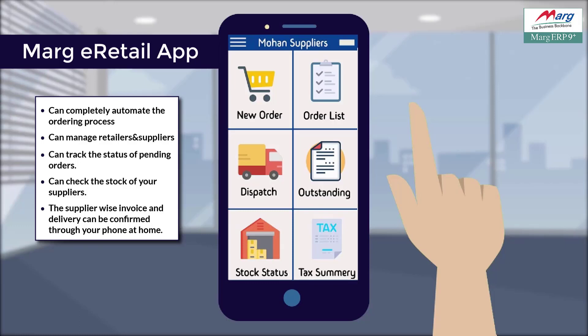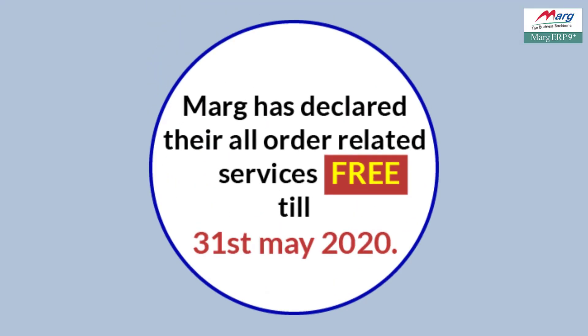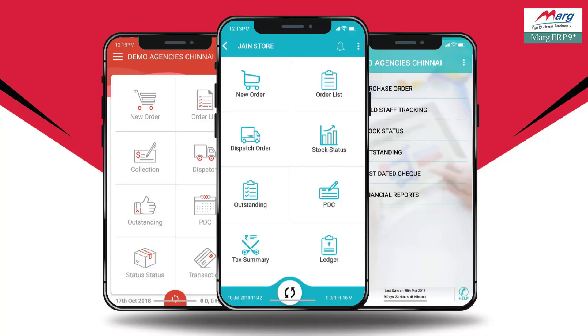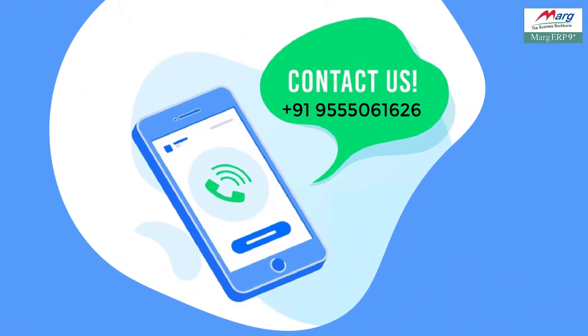Marg has made all their order related facilities completely free till 31st May 2020. So, what are you waiting for? Download the e-order and e-retail apps on your mobile now and manage your business on your fingertips and run your business successfully by coming in contact with fewer people. For more information, call us at 955-061626.